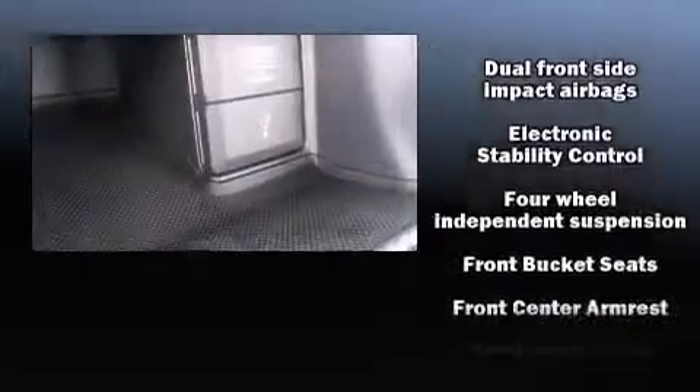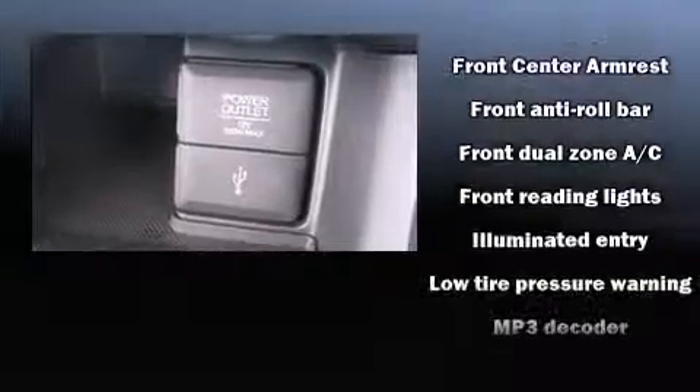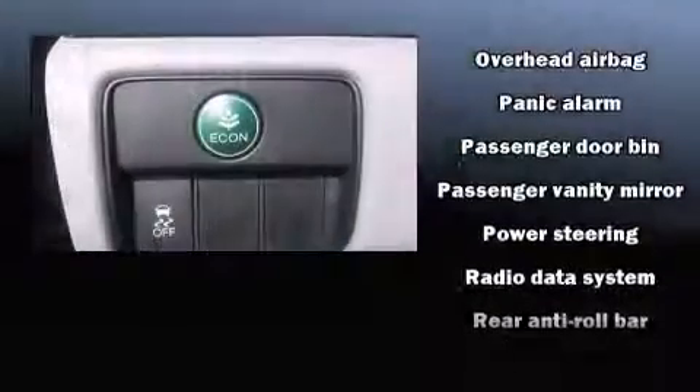Passengers are protected by various safety and security features, including head curtain airbags, front side impact airbags, traction control, brake assist, a security system, and four-wheel disc brakes with ABS.